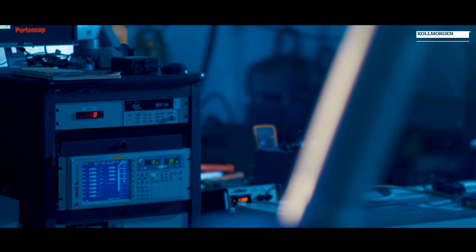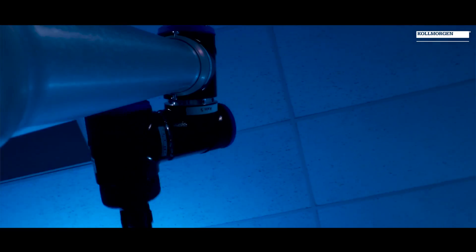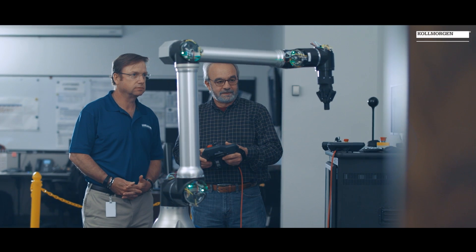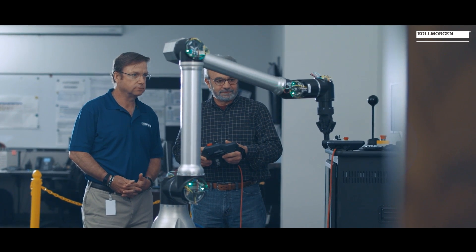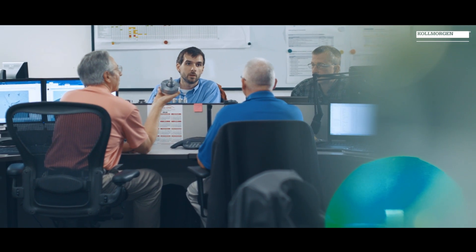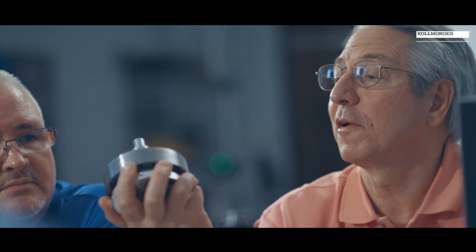We understand what customers are looking for. Specifically in the robotics space, we know it's around weight and torque density. Over time, as more players come into the space and it gets more competitive, we see people trying to do things in a different way. We're not only able to provide that more torque-dense solution that allows them to get a smaller, more lightweight robot, we're also able to customize by working engineer to engineer with them to allow them to get the solution they need exactly for the market to differentiate themselves.